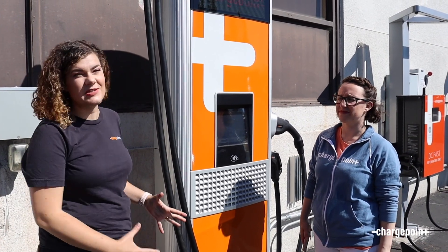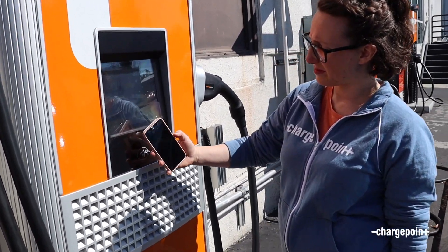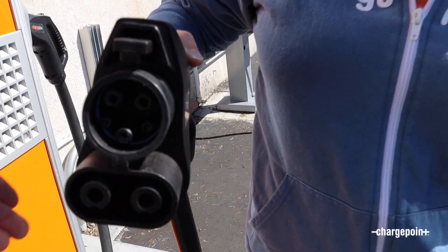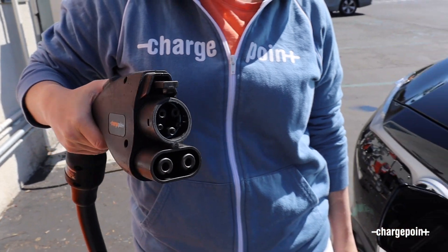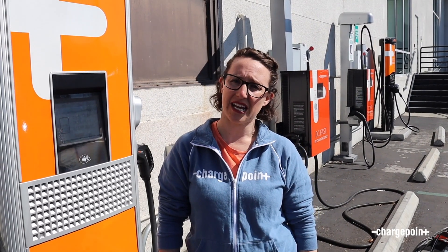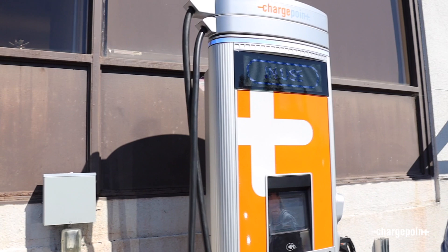We've arrived at the ChargePoint Express 250 station — a DC fast charger that can deliver up to 62.5 kilowatts of power. We're going to tap to charge to authenticate the charging session. She's pulling out the CCS combo connector — you can see it has the standard J1772 at the top and on the bottom are the two DC pins that deliver direct current into the car. Once plugged in, there's a button near the dash that lets you lock the holster so if you're charging in a public space, no one can unplug you. We're charging — you can see it shows 'in use' on the top of the station.